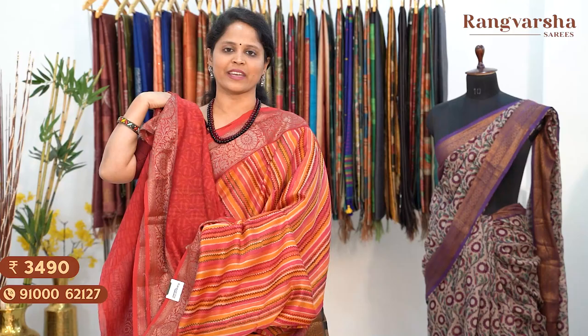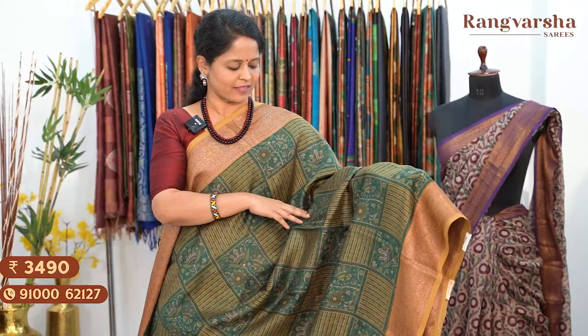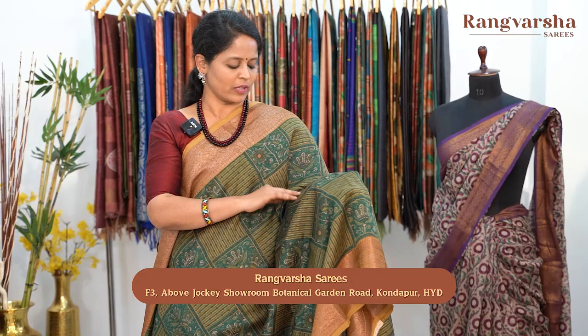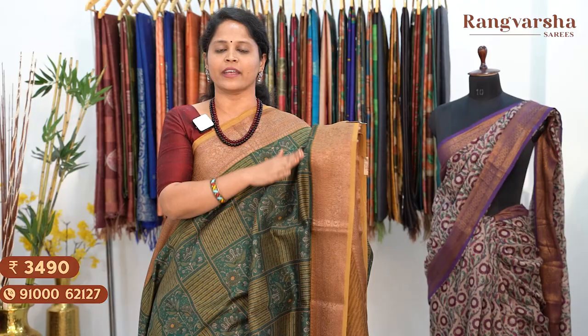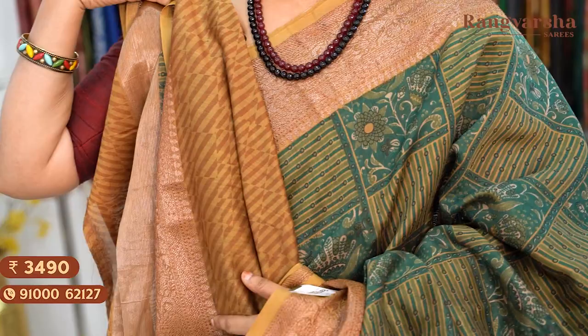The next shade is a green colour Chanderi silk saree with a complete checks pattern — large alternate checks in light green and dark green shades, with a floral pattern in kalamkari style, and chinna polka dot style print with alternate stripe pattern continuing throughout the body. Two sides have olive green colour borders with complete antique gold zari weaving. Running pallu and a contrast olive green colour printed blouse. Saree price ₹3,490, free shipping.